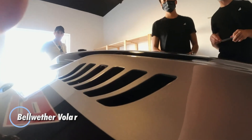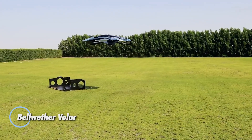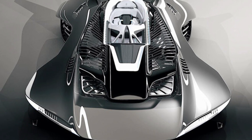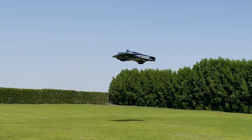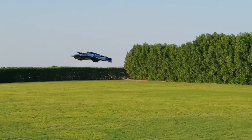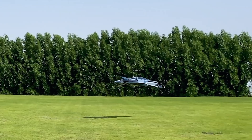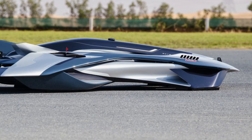The Bellwether Voler introduces a bold vision for the future of urban travel — an elegant electric VTOL flying car crafted for seamless navigation through city skies. Designed with a sleek enclosed rotor system, the Voler eliminates exposed blades for enhanced safety and visual appeal, while providing whisper-quiet vertical takeoff and landing.